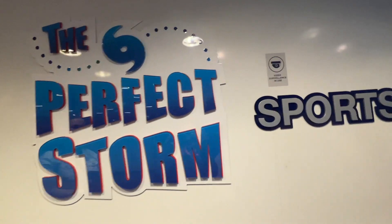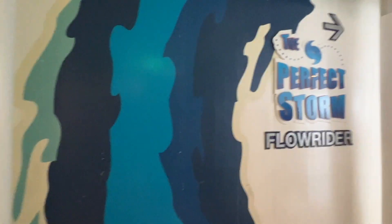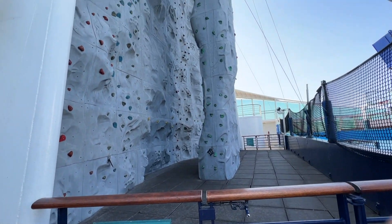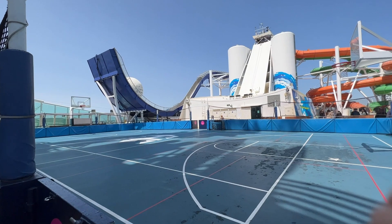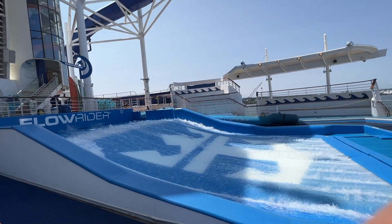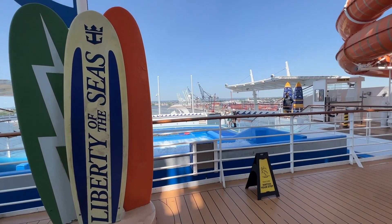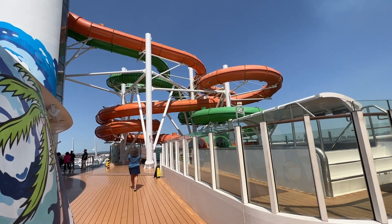Now we're heading over to the sports deck, where you can find the Perfect Storm water slides, the rock climbing wall, and basketball courts. There's so much for the kids to do on the sports deck. The rock wall looks way more intimidating in person, trust me. I love this really large basketball court. The FlowRider is a lot of fun — definitely something the kids will enjoy. Not only do they have the only boomerang slide on the Royal Caribbean fleet, they also have the racing slides which are lots of fun.